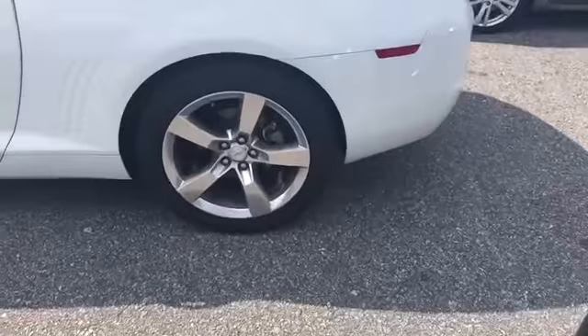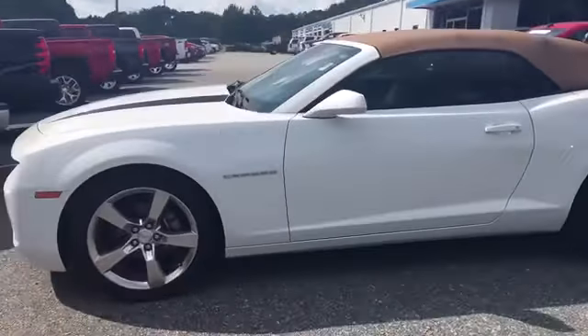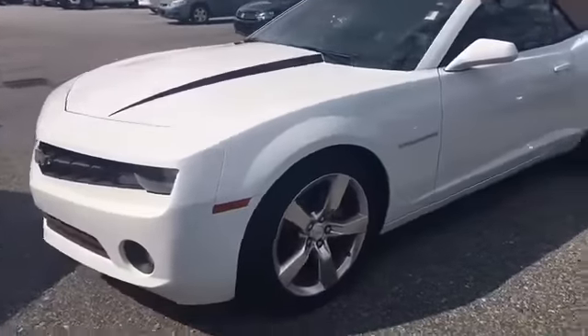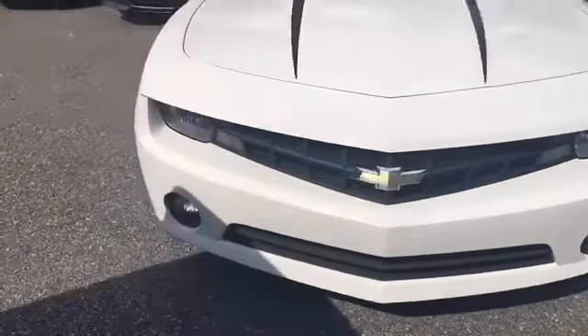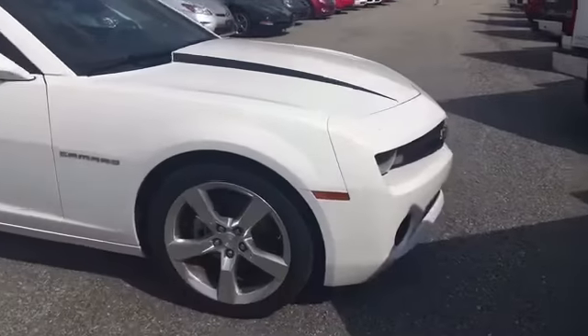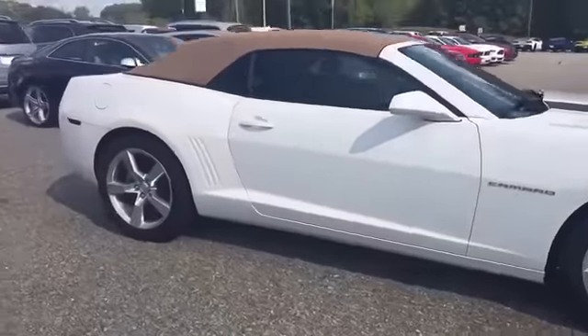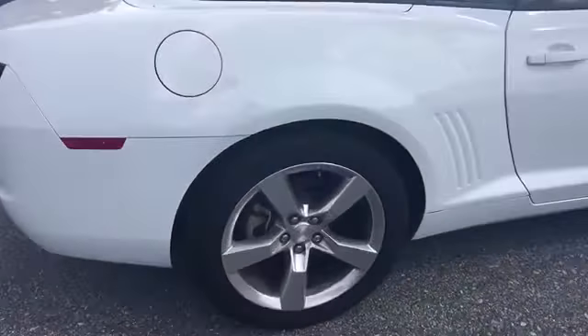You got your 20-inch chrome rims right there. Beige soft top. Black racing stripes. Fog lights. Still some gray tread on the tires.